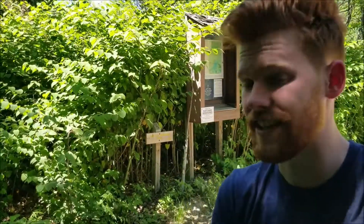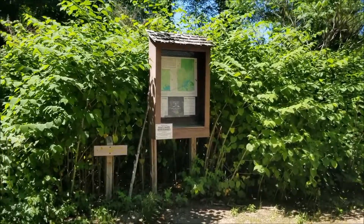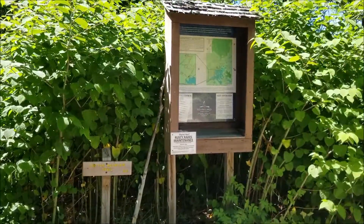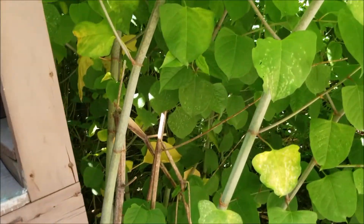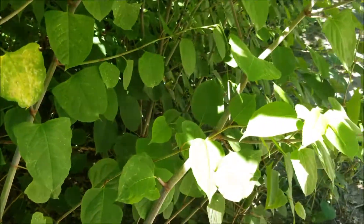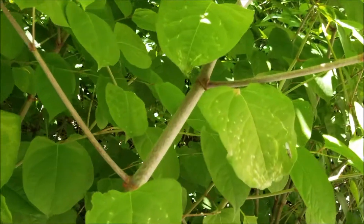Japanese knotweed prefers direct sunlight, but it is shade tolerant. It also prefers really moist and wet soils, although it can tolerate dry and sandy soils like the ones here. Japanese knotweed is very easy to identify. As you can see, it will grow in very dense clumps where nothing else stands a chance of getting any sunlight. The stems themselves are hollow, almost reminiscent of bamboo, and will form a zigzagging shape as they go back and forth.